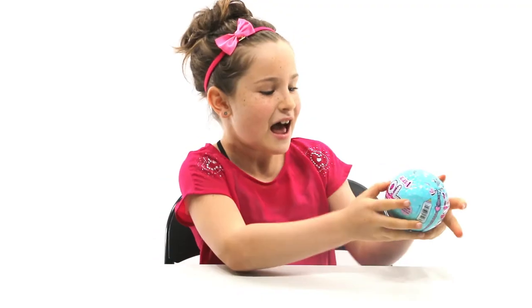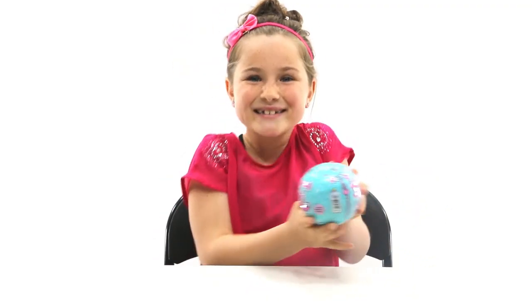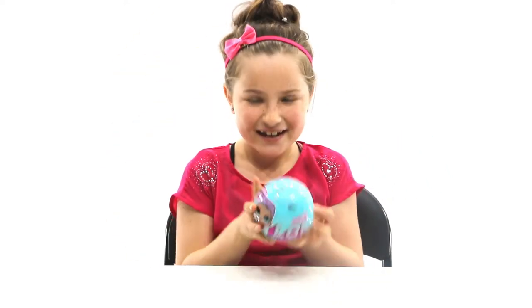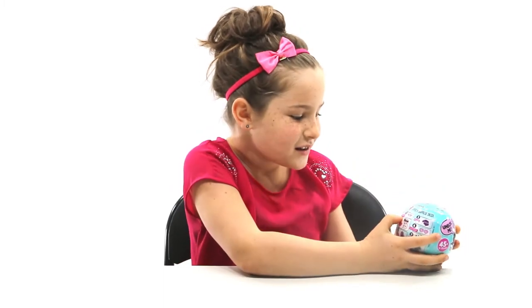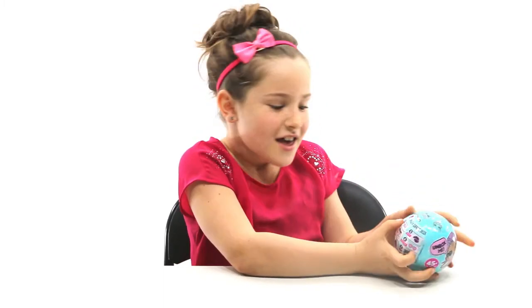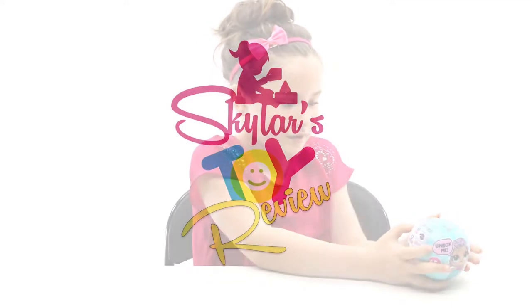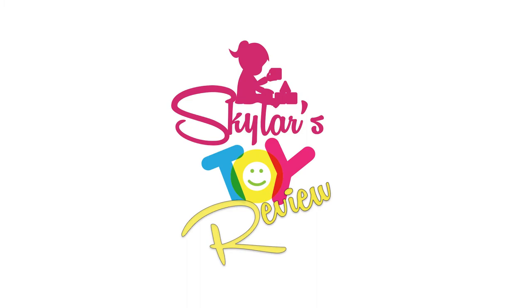Hi guys, good to be doing an LOL Surprise! My favourite thing in the world is dolls and accessories. So the first one is the instructions. There are seven layers and seven steps. Welcome and enjoy Skylar's toy review.